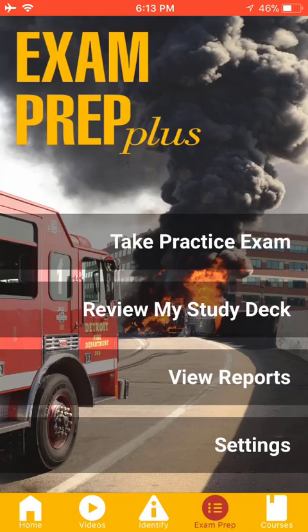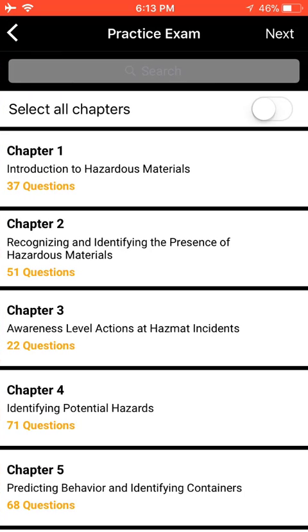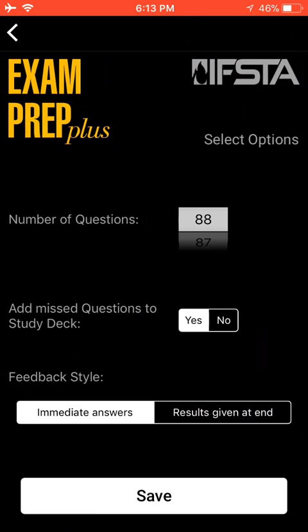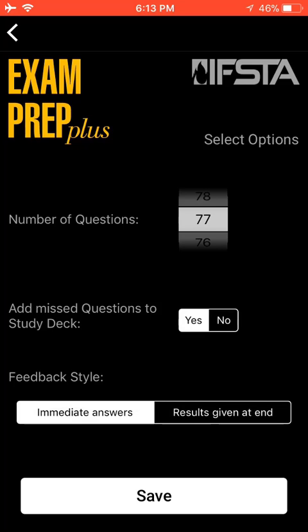Under the Exam Prep section, students can create practice tests with 746 multiple choice questions from all chapters. Your options include selecting the number of questions, adding your missed questions to the study deck, and choosing the feedback style — results at the end or immediate answers.